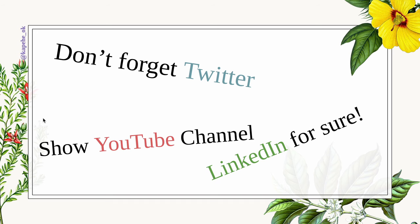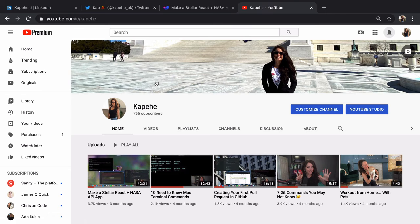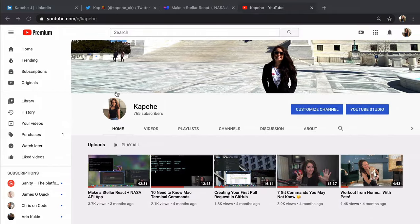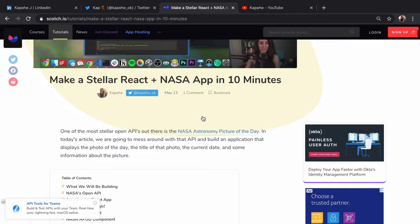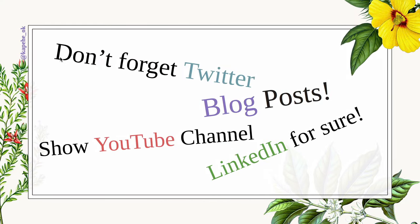I also have a YouTube channel — I don't have many videos out, I'm just starting, but you can find me there. And I've written on a couple of different blogs: Scotch.io, dev.to, Auth0, and I'm going to be writing on Sanity as well. So I'm kind of all over in the blog world. That's a couple of my social links.